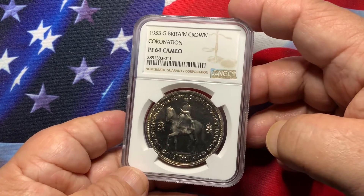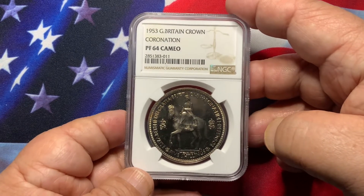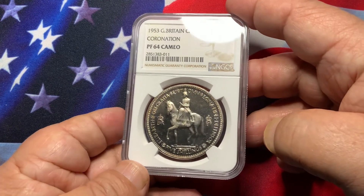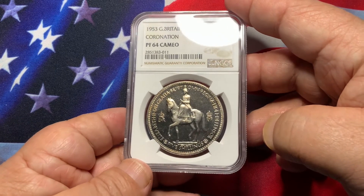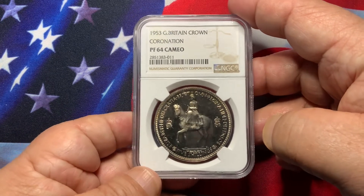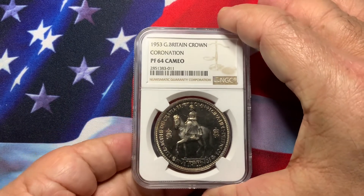In PF64 grade they'll run you between $300 to $450. In PF65, around $500 to $700 depending on how nice it is. And at PF67, we're talking about a $15,000 to $20,000 coin. Hopefully if you can pick one up, it's a good coin to add to your collection.